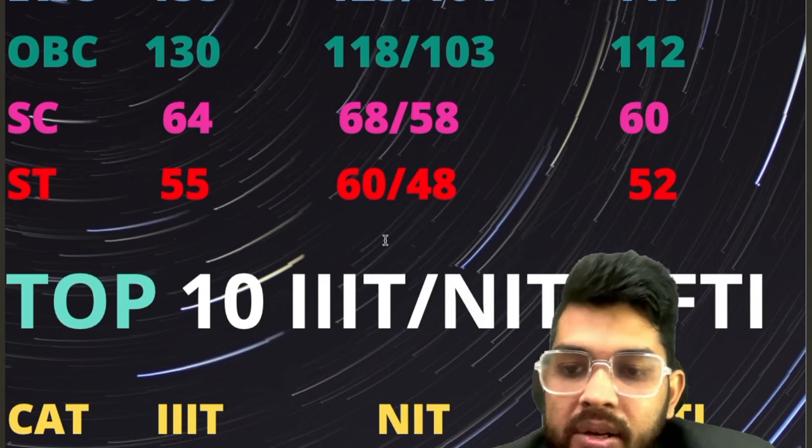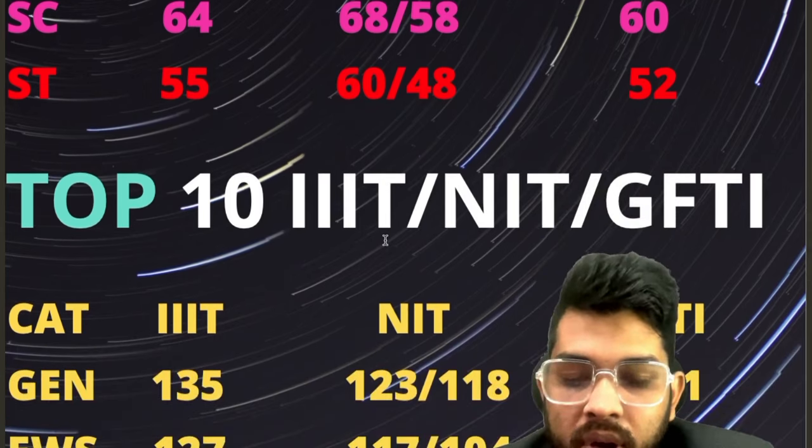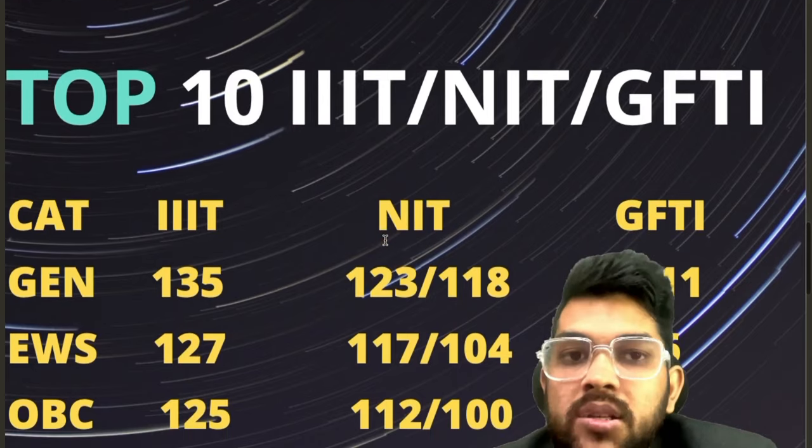Now for top 10 NIT, Triple IT, and GFTI: for General, 135, 123, and 111 for Triple IT, NIT, and GFTI respectively. After the slash it is for female, in case of NIT, because there is separate reservation available.